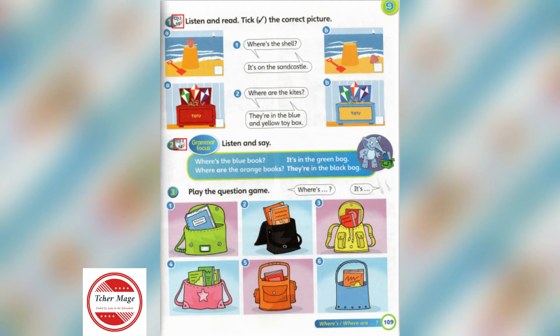1. Where's the shell? It's on the sandcastle.